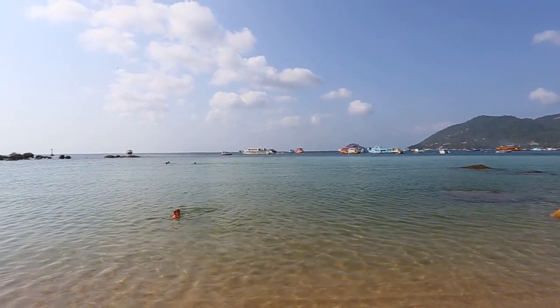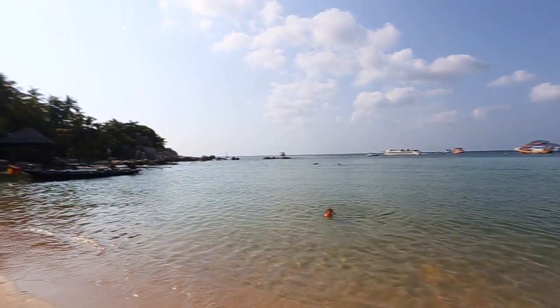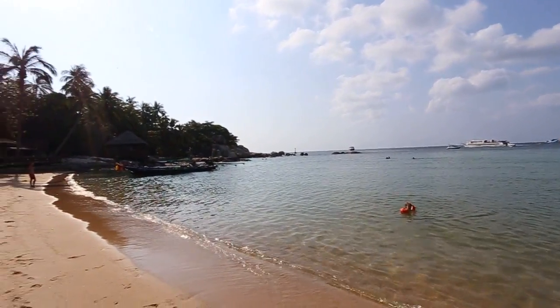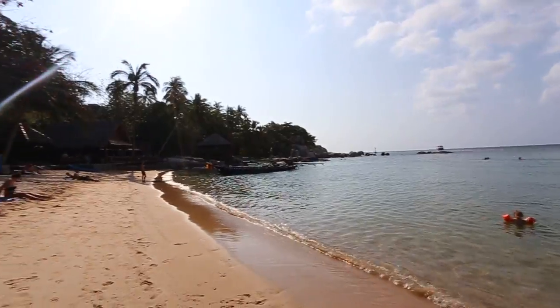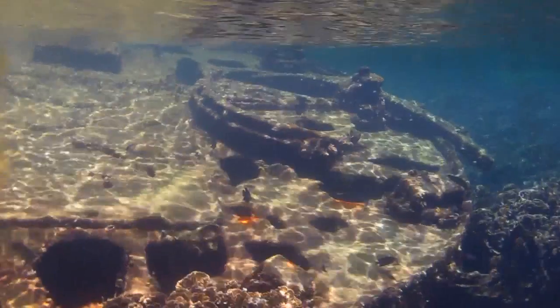Mayhad Sensi Beach stretches southwards down the west side of Koh Tao from the main harbour. It has a lot of boat traffic due to the three piers that are here, so be careful when you are swimming. In front of Sensi Paradise Resort there is a small wreck that you can easily swim to.